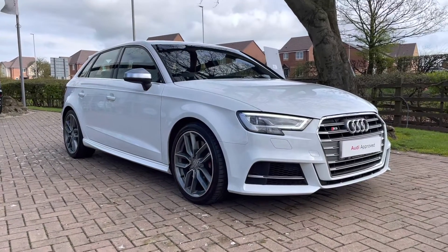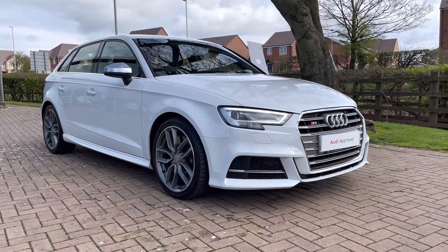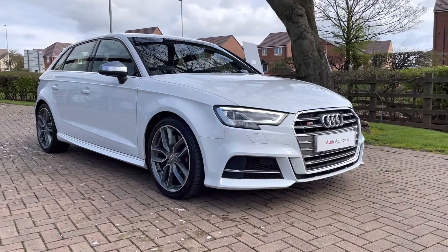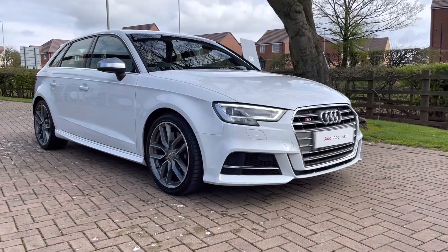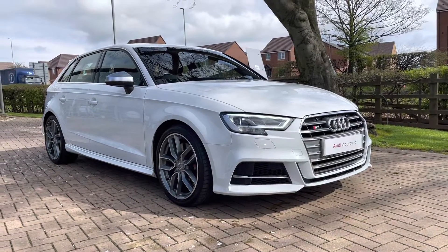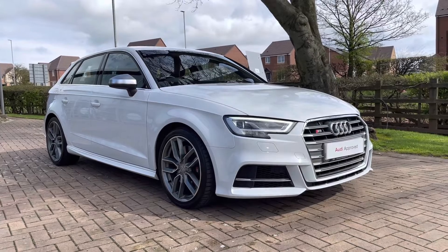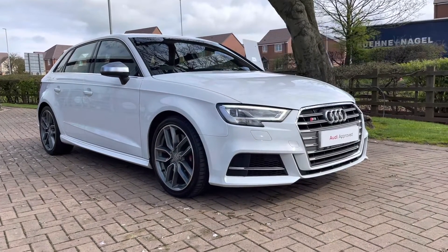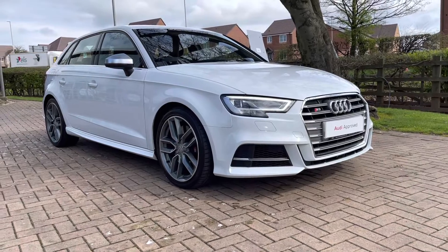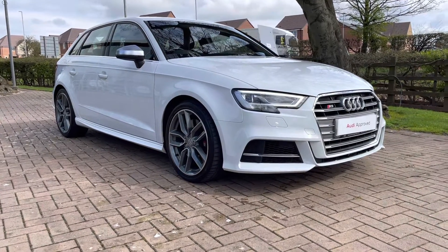Hello and welcome to Stafford Audi. This is the approved used Audi S3 Sportback TFSI which we now have in stock. As this is a used vehicle, it does come with 12 months warranty and also 12 months roadside assistance. For a personalised finance quote or to book a test drive, please give our sales team a call on 01785 899 417. In this video we'll take you on a 360 walk-around the vehicle and then check out the interior controls and technology.